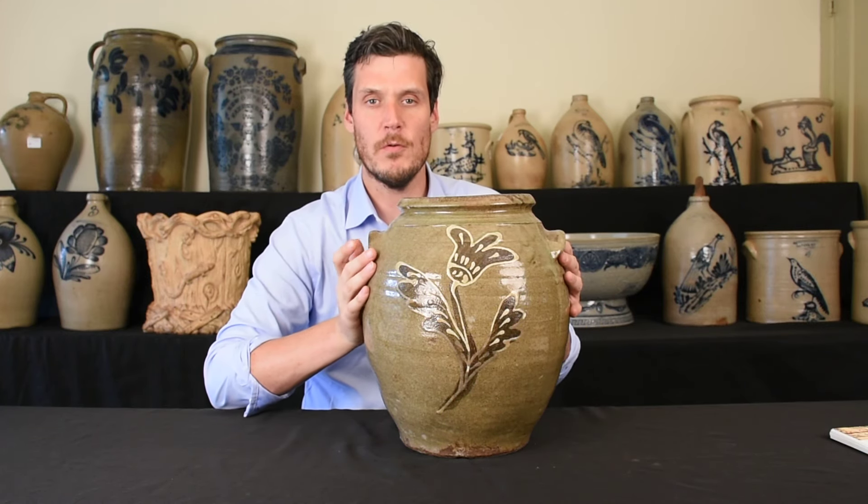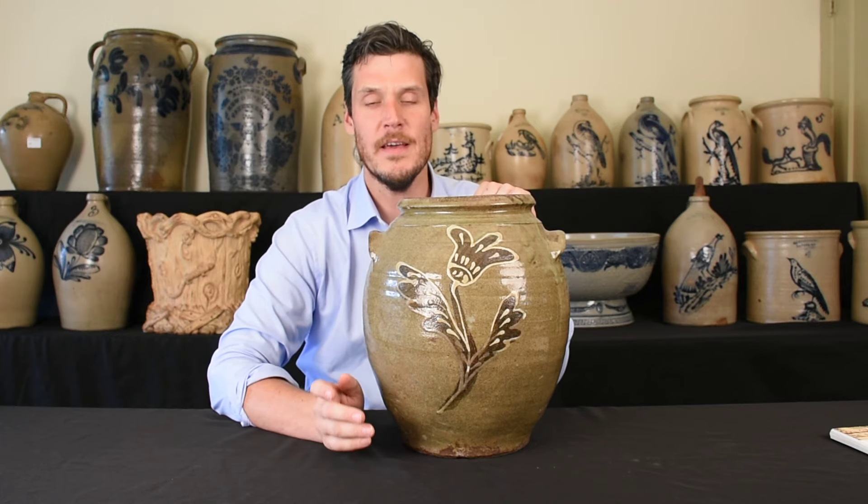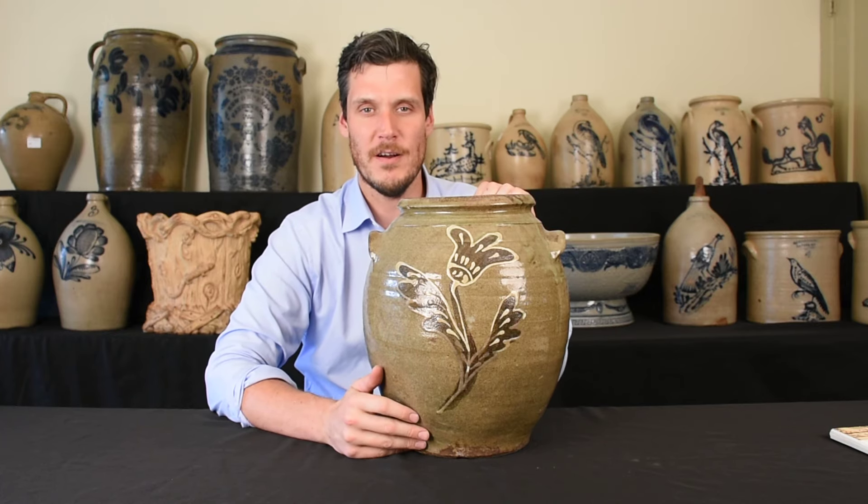Hi, this is Luke Zipp from Crocker Farm Auction. I am here with a great example of Edgefield District, South Carolina stoneware that we will be offering in our July 20th, 2019 stoneware and redware auction.